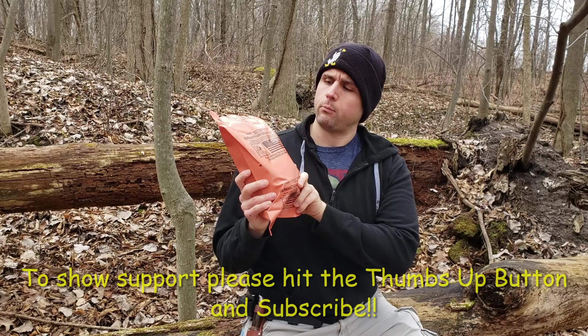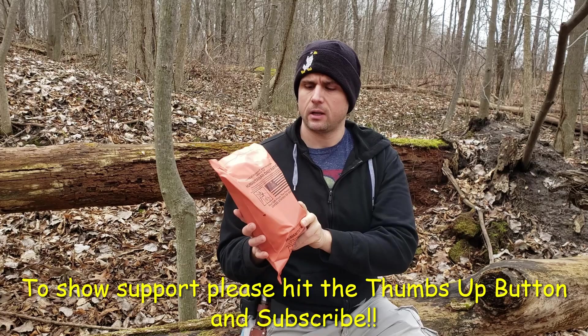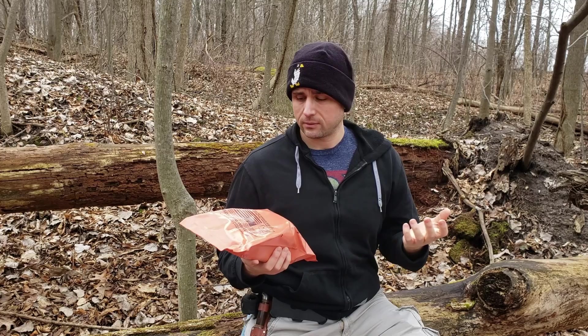WC here and today we have another MRE ration review. I found a nice spot outside during my hike to try this bad boy out. So this is a humanitarian daily ration, actually sent to me by Readiness Reviews. Never seen this before, really excited to check it out. I think it's a daily ration from what it says.